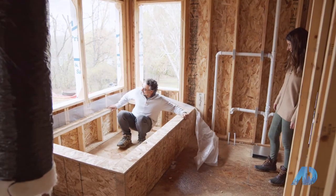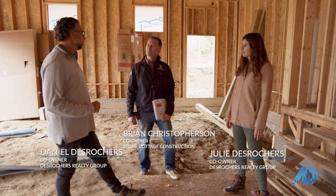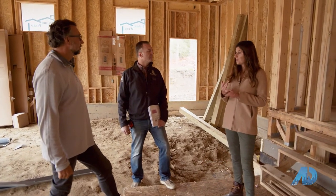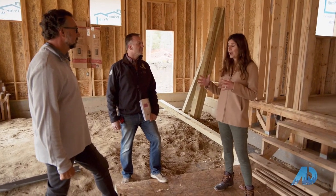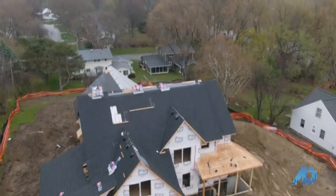I just want to reiterate how important it is to have a builder that understands exactly what people are looking for, and to have a realtor along with you to represent you and make sure nothing gets missed. To recap what we look for in pre-sheetrock walkthroughs: where's the plumbing going, where's the HVAC, where's the electrical and low voltage, and where are those windows and doors — how is their placement and do we want to make any changes? Thank you, Brian. Thanks, Julie. We'll see you soon.